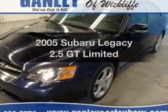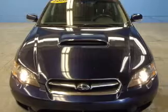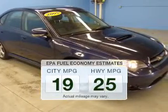Presenting the 2005 Subaru Legacy. Everything you need under one roof with this great vehicle. In the city or on the highway, you'll spend less time at the pump with this fuel-efficient vehicle.